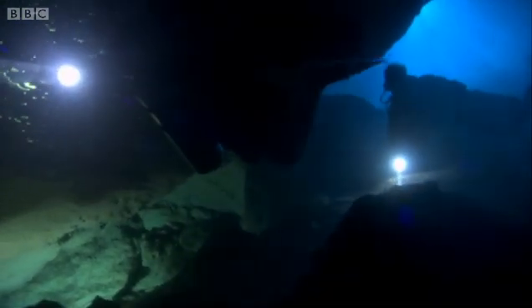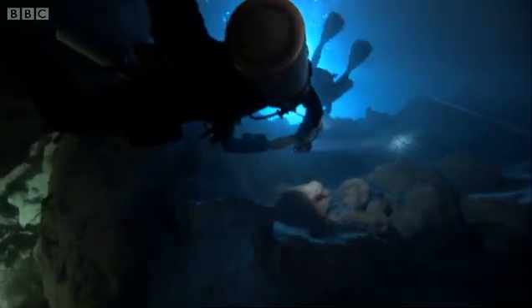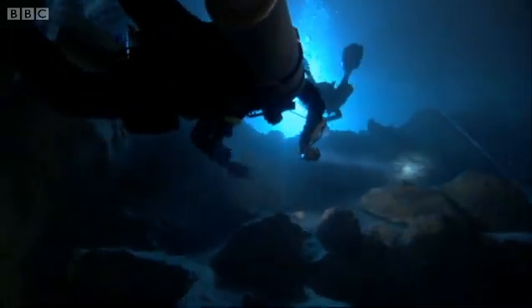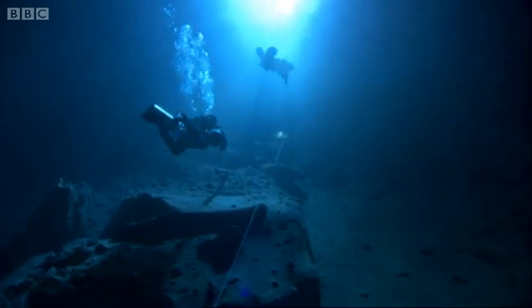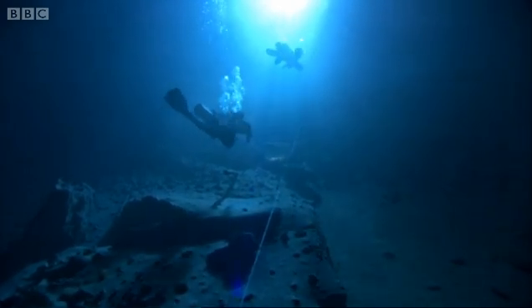65 million years ago, this was the site of one of the most catastrophic impacts in Earth's history. What became known as the Chicxulub meteorite landed here. And that triggered the extinction of the dinosaurs.